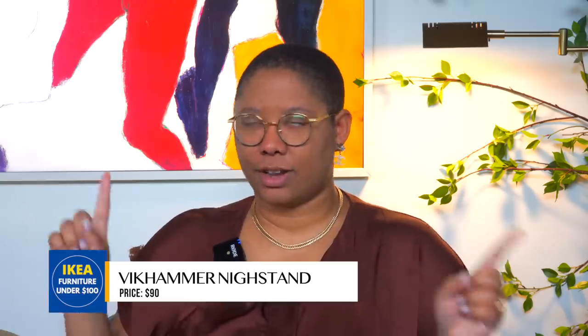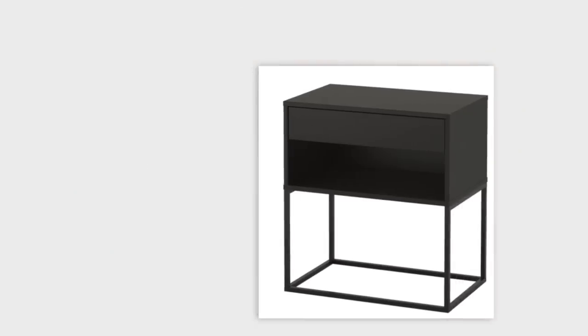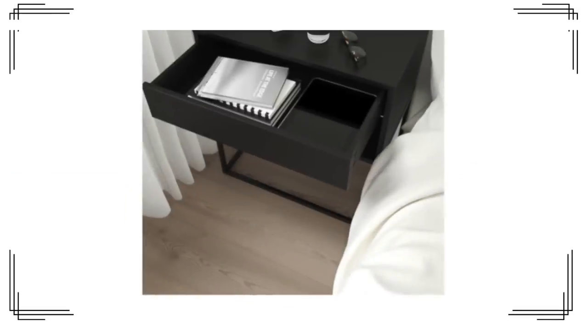Last but certainly not least, this nightstand is $90. It actually looks like a nightstand from Pottery Barn or West Elm — it's pretty much the same look. It's super high-end in appearance: you've got the metal and the wood, which reads as industrial, Scandinavian, modern, and contemporary all at once. It's really nice and basic — throw a basket underneath to make it feel a little more cozy and homey, and that's it.